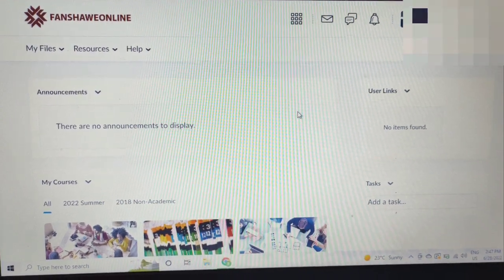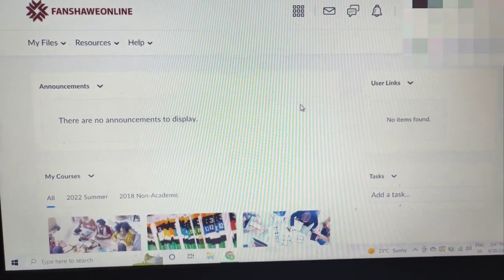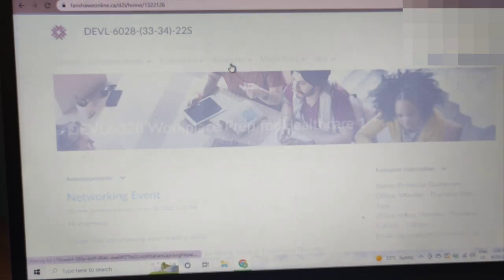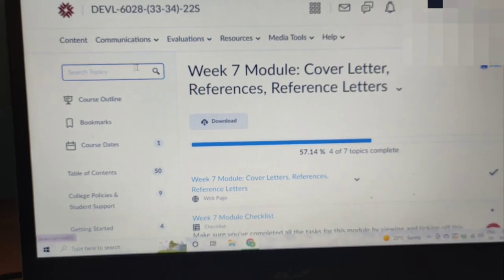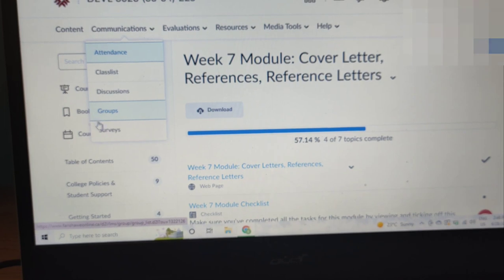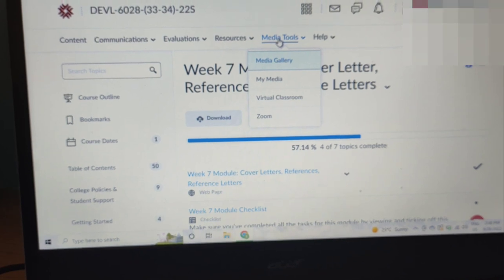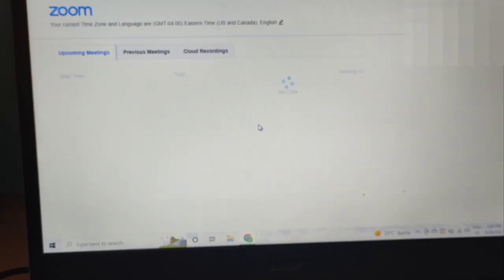This is another portal for Fanshawe students. Both students and professors have accounts here. You will see all your subjects listed, and if you click on one, you'll be redirected to that subject's page with tabs to guide you — contents, communications, groups, grades, quizzes, submissions, resources, and media tools. Whenever we have to attend a class, we just click media tools, go to Zoom, and join.